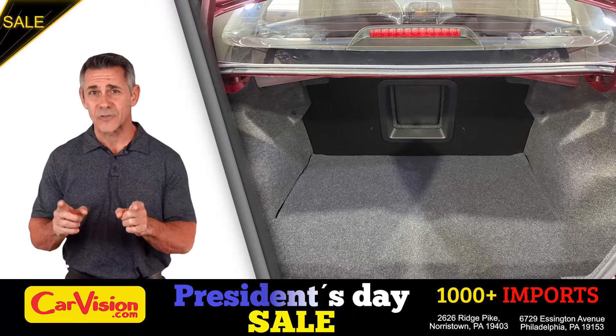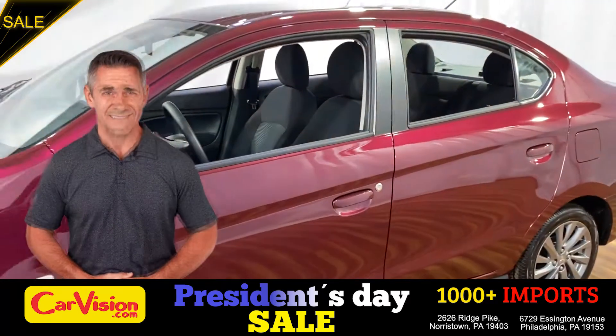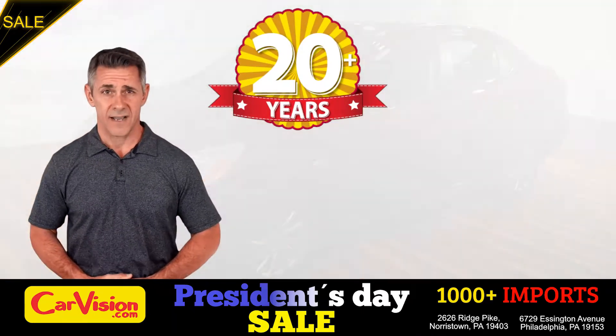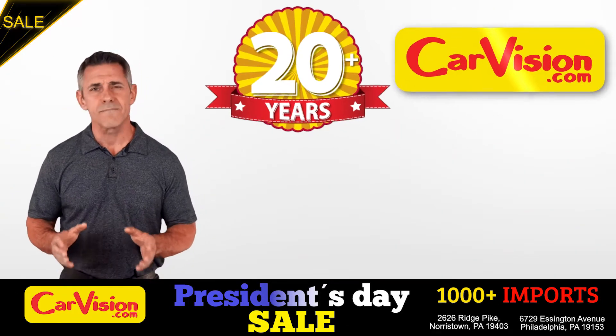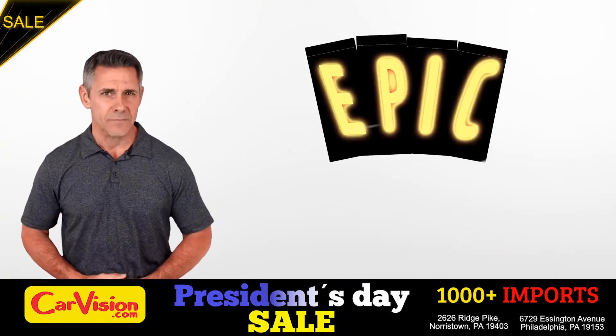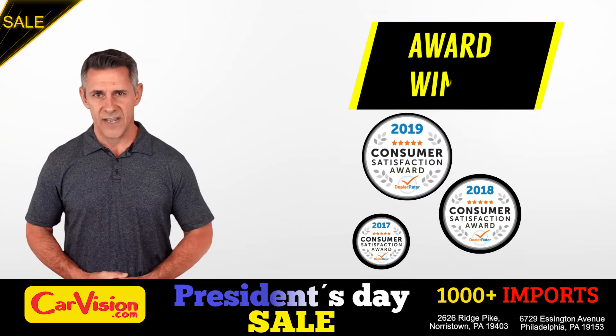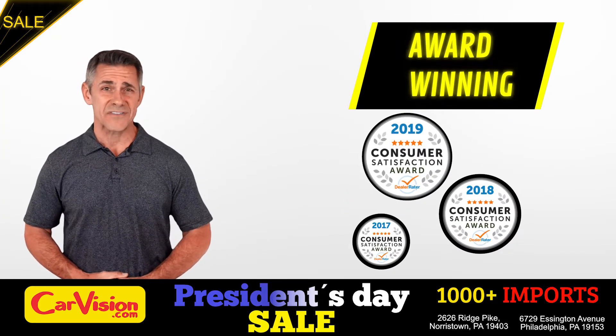This completes our tour of this beautiful car. After 22 plus years in business here at CarVision.com, we pride ourselves in providing epic and celebrated customer service, winning the renowned Dealer Rate Customer Satisfaction Award for several years in a row.